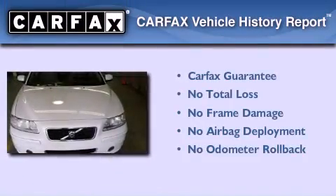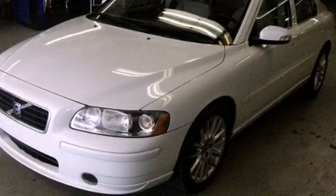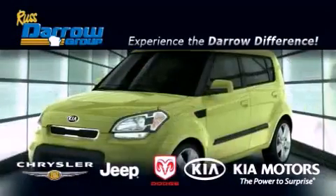Not to mention that this Volvo qualifies for the Carfax buy-back guarantee. Contact us today to arrange your test drive. Get the Daryl difference today, only at Russ Daryl Kia Chrysler Jeep Dodge Madison.